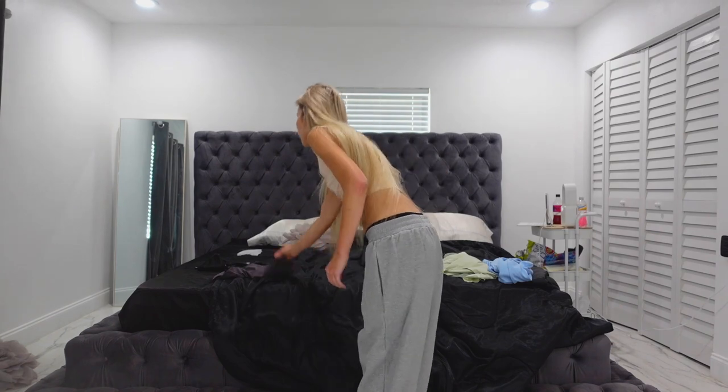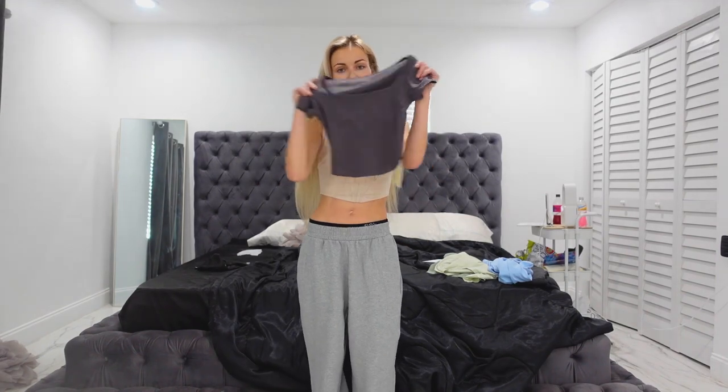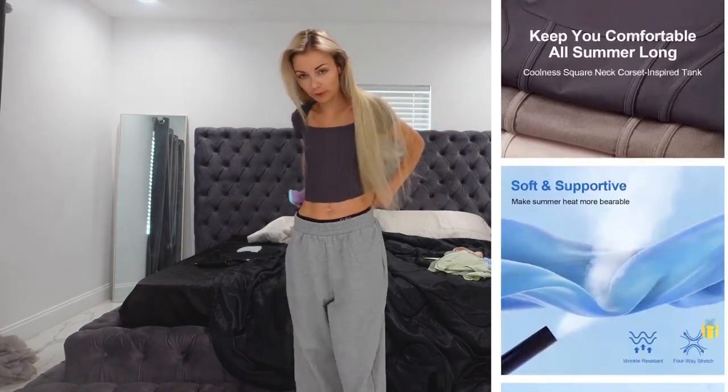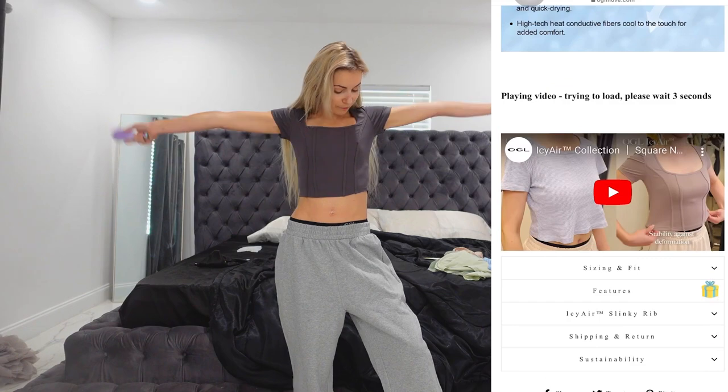I'm going to change into this corset style top. This one's not sleeveless — it obviously has sleeves. It's a little bit of a darker color. So I'm really excited to try this one out too. Look how cute this gray top is too — like with these sweats or even just on its own. I love the material, it's so high quality. And the sweats are just my favorite.